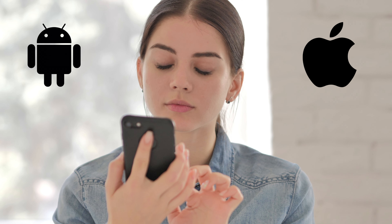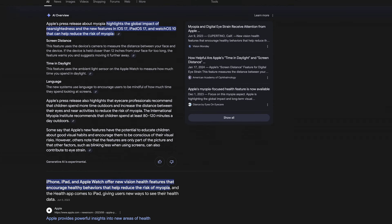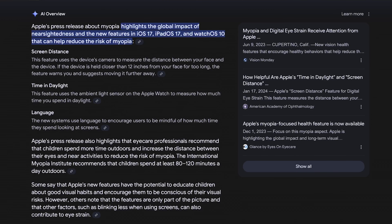Apple and Android devices both contain other features that, if turned on, can also help stave off myopia. These massive companies are even aware of the myopia epidemic and have provided ways for us to compensate for this growing problem.